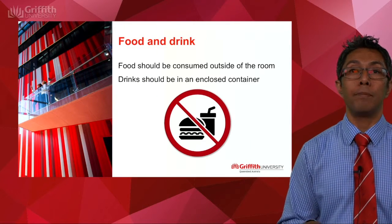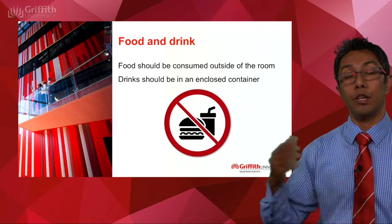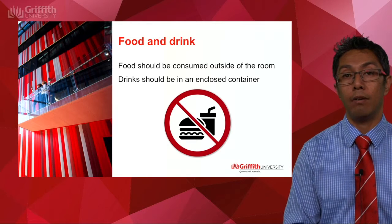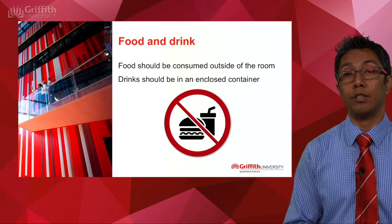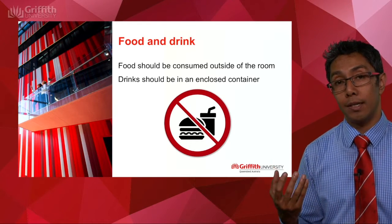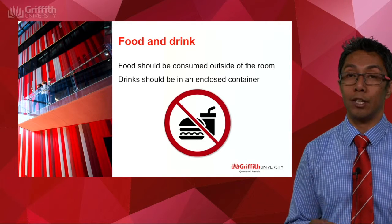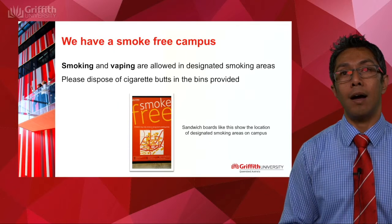Moving on to food and drink. We ask that you don't bring food into the room and that you consume food outside. The rules have changed a little bit in terms of drinks — if you do bring a water bottle or a coffee into a lecture or seminar, we ask that you have it inside an enclosed container, so that spills are minimised.